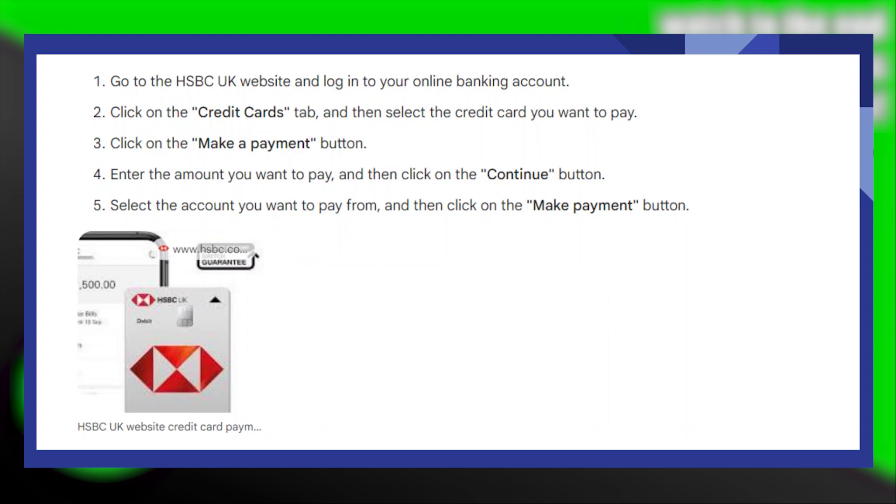Here, you will see an option that says make a payment. Click on the make a payment button, enter the amount you want to pay, and then click on the continue button.